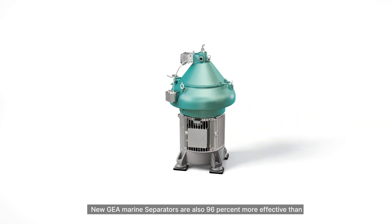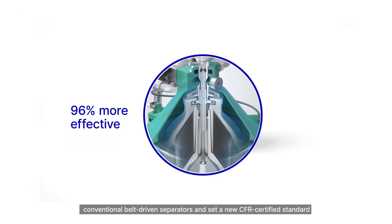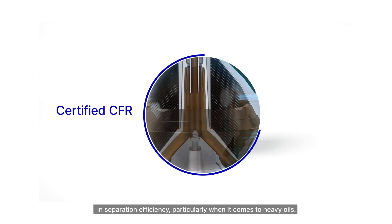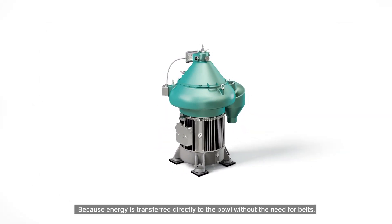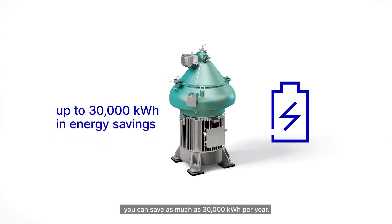New GEA marine separators are also 96% more effective than conventional belt-driven separators, and set a new CFR-certified standard in separation efficiency, particularly when it comes to heavy oils. Because energy is transferred directly to the bowl without the need for belts, you can save as much as 30,000 kWh per year.